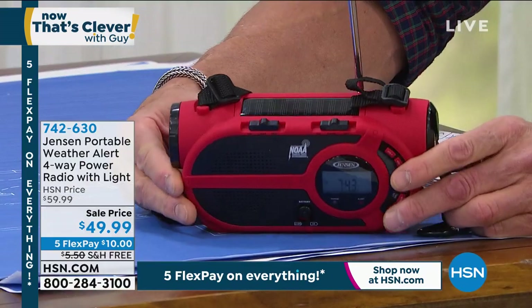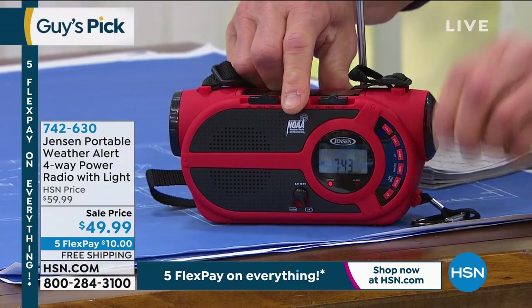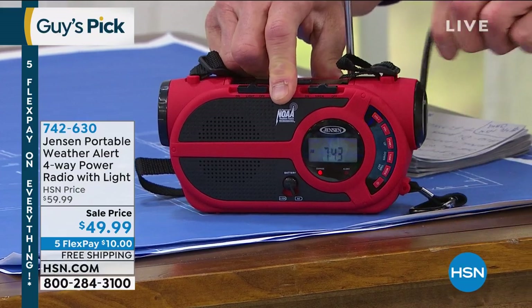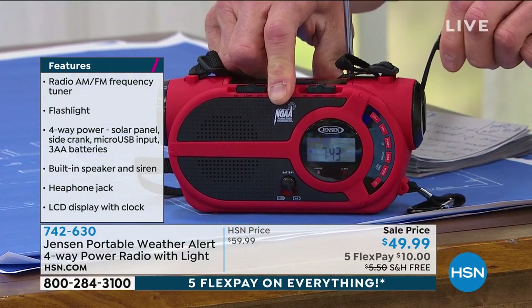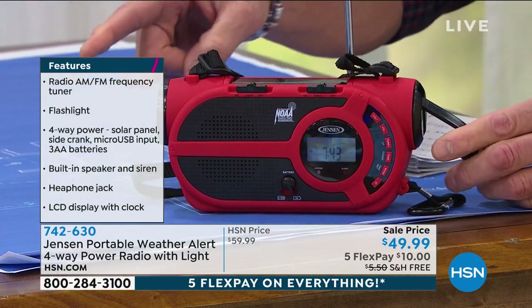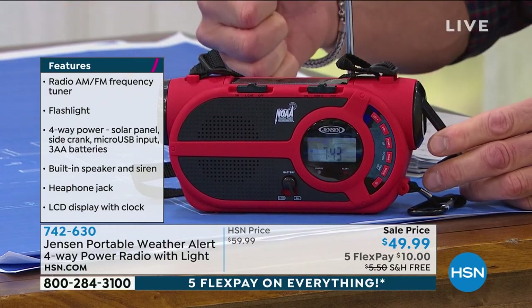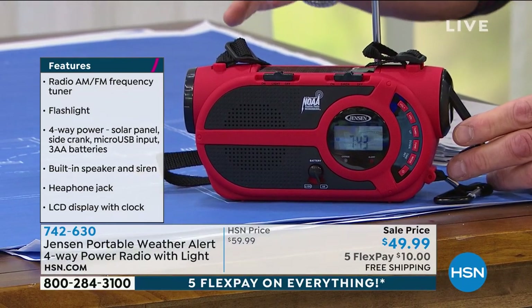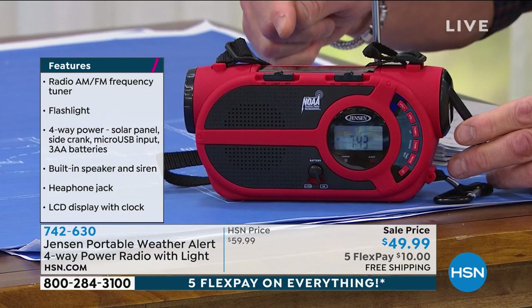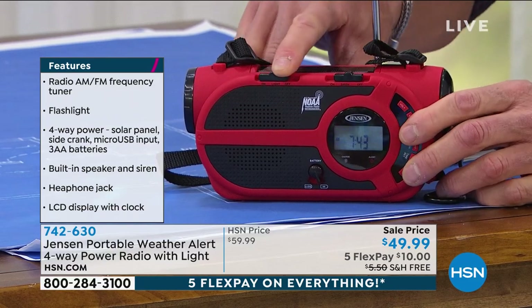You can power it via the solar panel on top — put it outside and it'll charge up. It's got what they call a dynamo crank — if I crank the dynamo, this actually creates an electrical charge which will charge the radio. So if you're camping or boating and run out of power, no worries. You can plug it in, and you can put AAA batteries in it. It's an AM-FM radio with all the national weather stations built in.